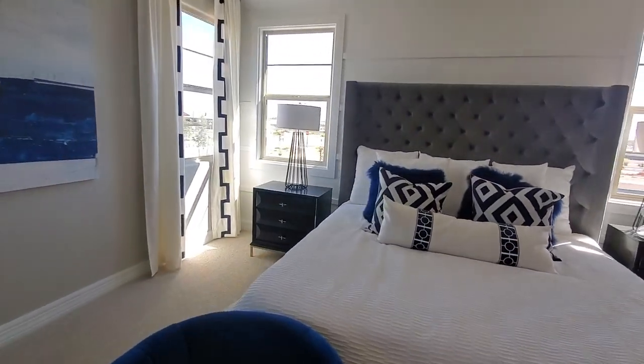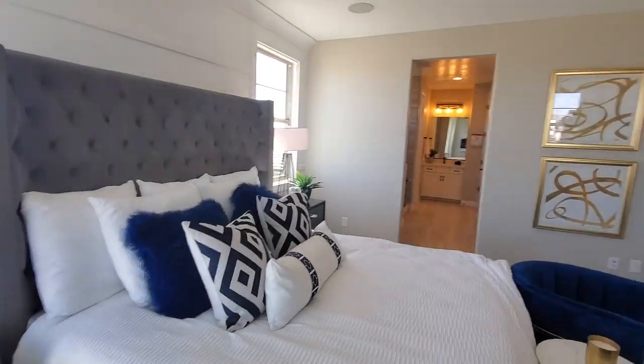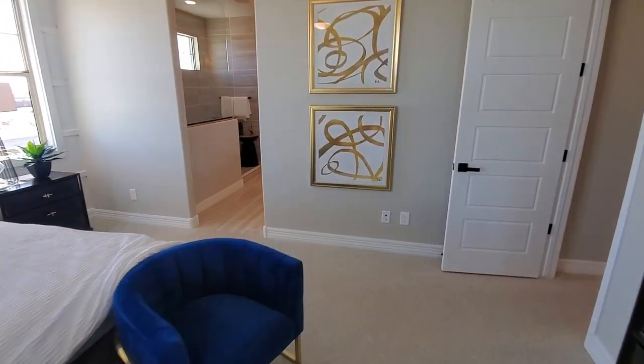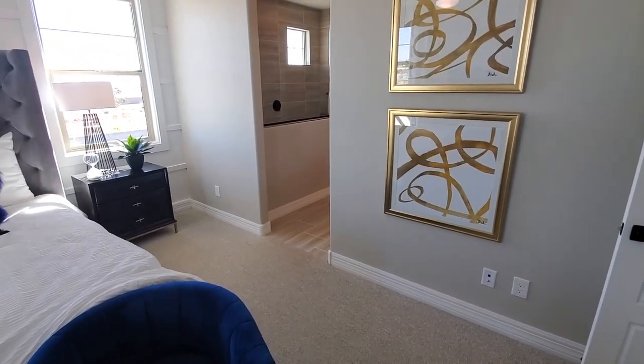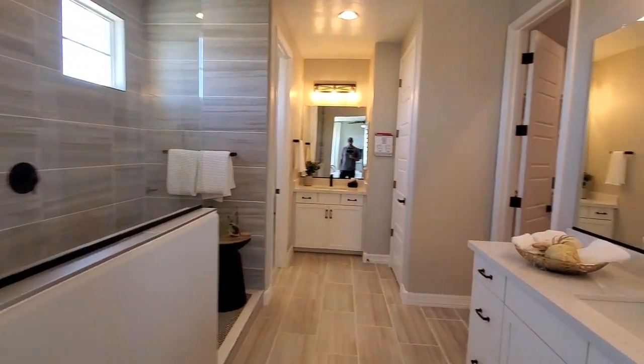The master bedroom doesn't feel huge — could be bigger. Of course, it's trimmed out as well. Price-wise, this starts at $431K for the lowest-priced elevation — elevation meaning not the height but the front of it, how it looks.